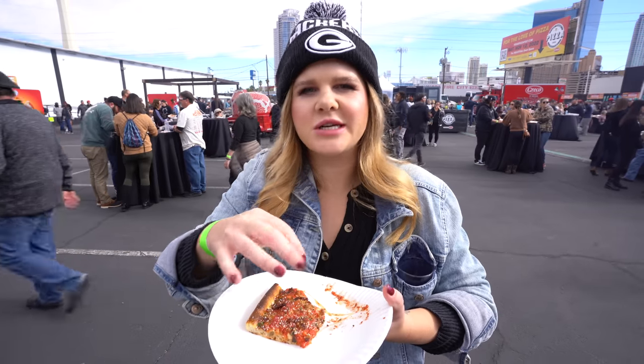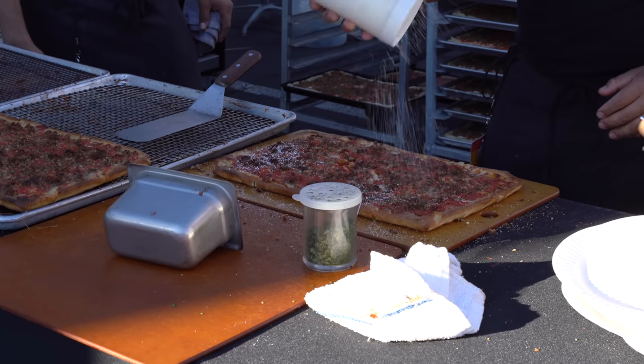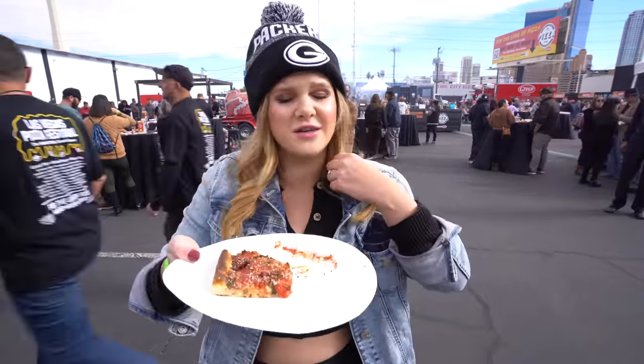The sausage is these teeny tiny crumbles all over the top of the pie, so when you bite it you're getting that sausage in every single bite. And then that parsley is just a nice fresh element. The pie is a really good consistent slice. I love this place.